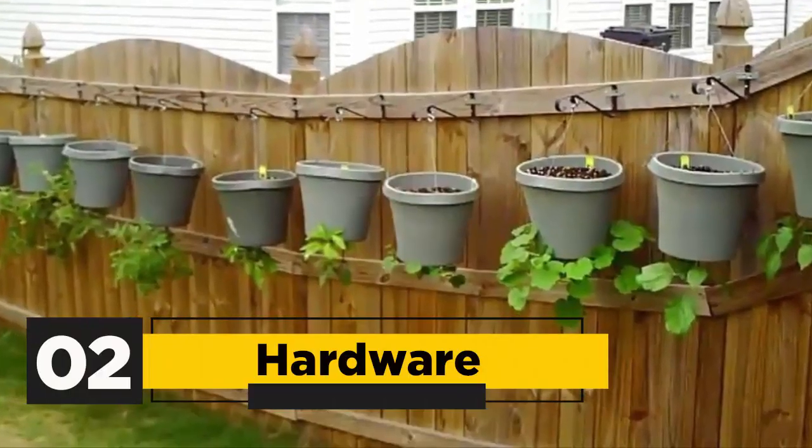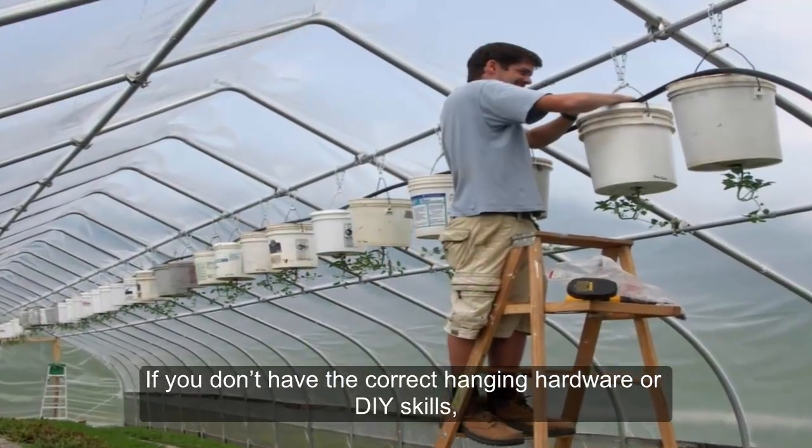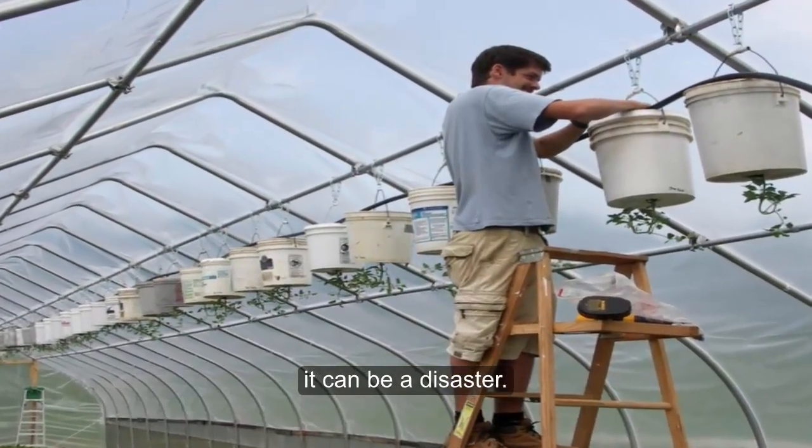2. Hardware: Upside-down tomato planters can be heavy. If you don't have the correct hanging hardware or DIY skills, it can be a disaster.